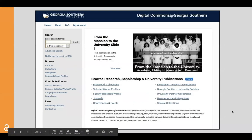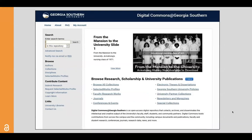The Institutional Repository at Georgia Southern is a stable, permanent, online archive of the intellectual and creative output of the University. We collect, preserve, and provide free access to materials written by, for, and about the University.